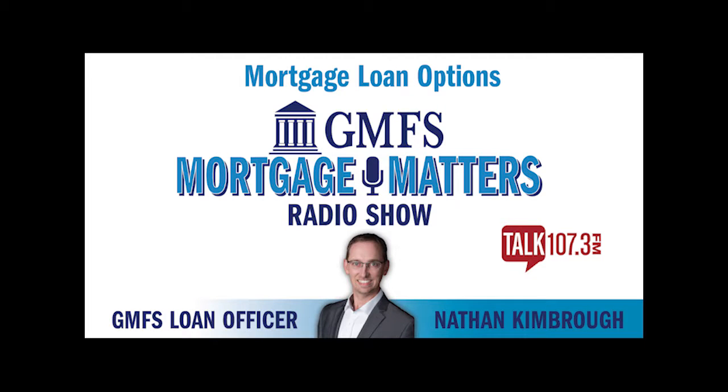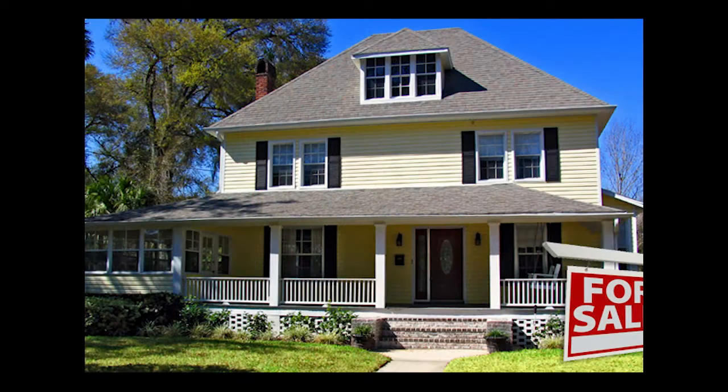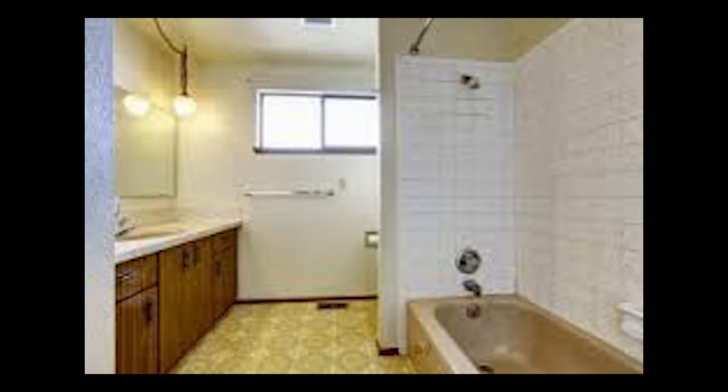One product that I don't think we've really mentioned on a previous show is the home style program to allow for repairs. That is a new program that we've just recently rolled out, and it allows somebody to get into a home that, with the inventory being low, maybe needs a little TLC, little updates, maybe a new bathroom, a little addition.